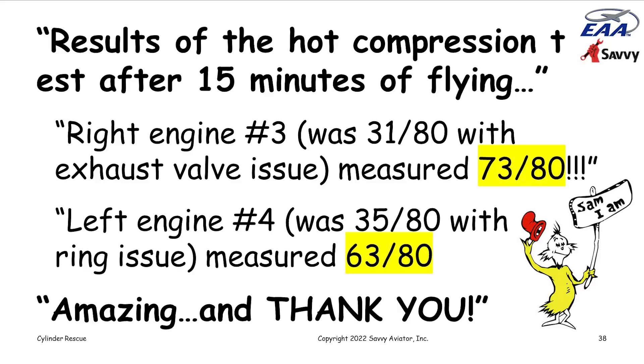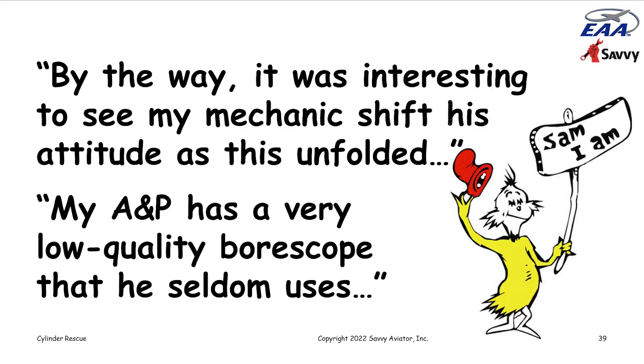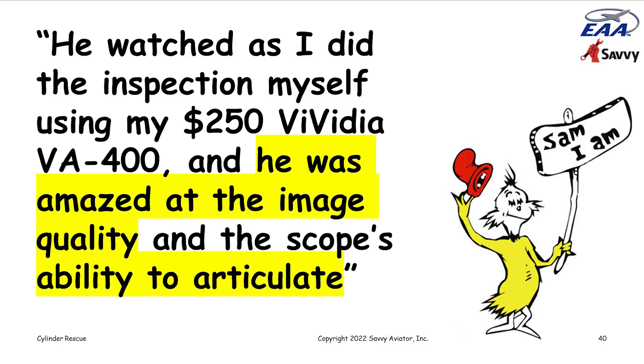Sam noted it was interesting to see his mechanic's attitude shift as this unfolded. His A&P had a low-quality borescope he seldom used, but he watched the inspection with the VA-400 and was amazed at the image quality and the scope's ability to articulate and see the valves in stunning detail. The mechanic's parting comment was, 'I got to get me one of those.' He became converted to the borescope — nice to hear. We can make progress one mechanic at a time.